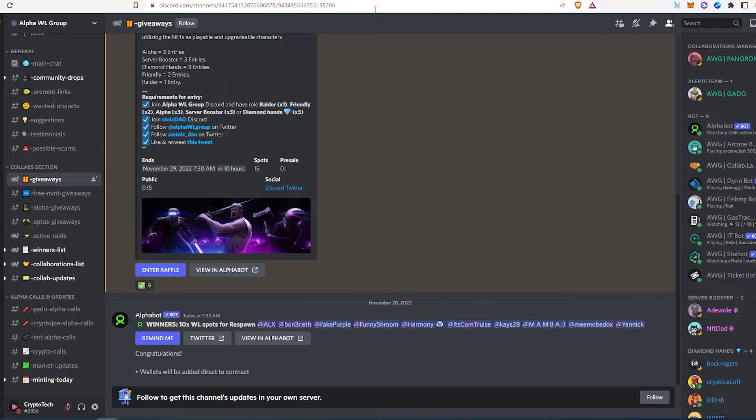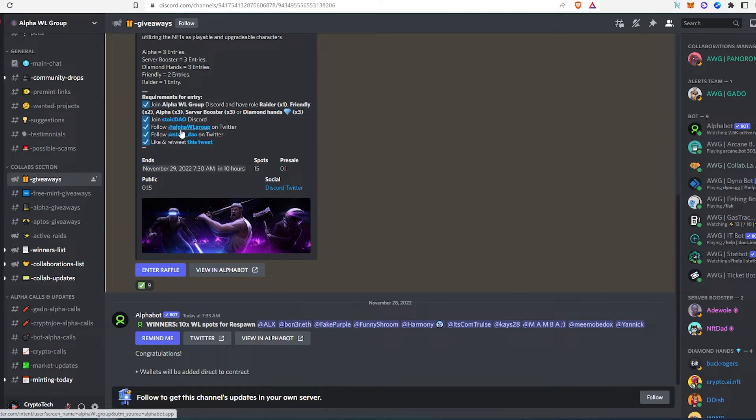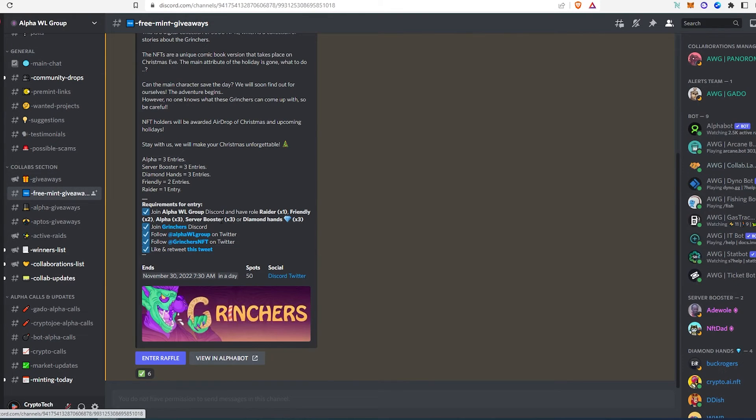If you go to their Discord and open the giveaway channel, they're giving away whitelist spots for a specific project — 15 spots. A few things you have to do: join Discord, follow them, follow the project, and then retweet. They also have a free mint giveaway channel where they give away free mints. On their actual Discord, they have 50 whitelist spots, so you have a greater chance of winning there. You just need to participate and follow what they're asking.